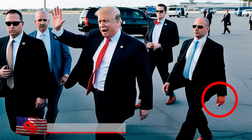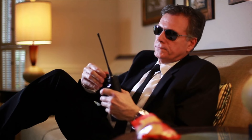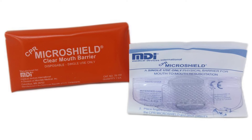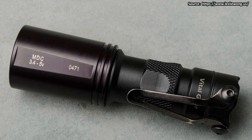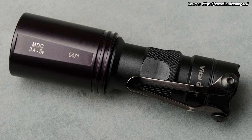Secret Service agents are the embodiment of preparedness, armed with a toolkit that spans from life-saving interventions to subtle communication tactics. Among the items they carry are the MDI CPR Microshield, a compact lifesaver that can provide CPR in dire situations, and a Surefire E1B backup flashlight that isn't just about illumination — it's a strategic tool for blinding potential threats temporarily.